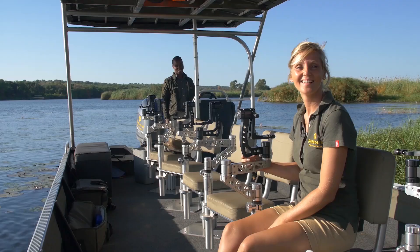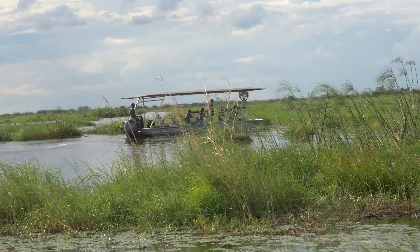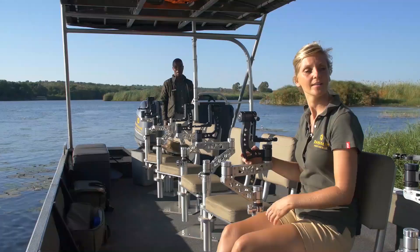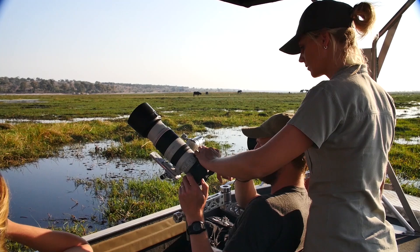Every time we go out, we go out together as a team. I'm the photo host, and I'm joined by our professional field guide who positions the boat for photography. There's also plenty of space behind the chairs, so I'm free to walk around behind you and help you with your settings.